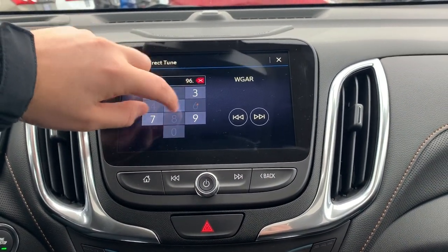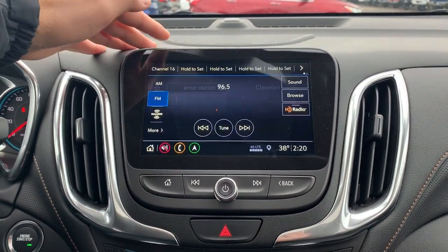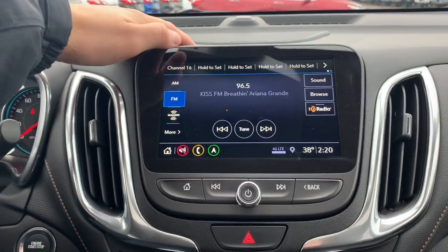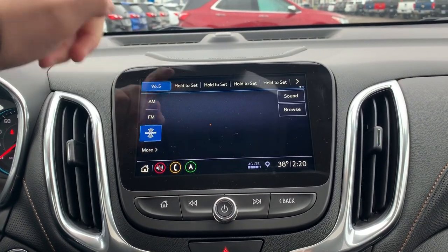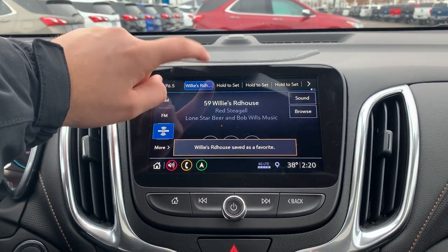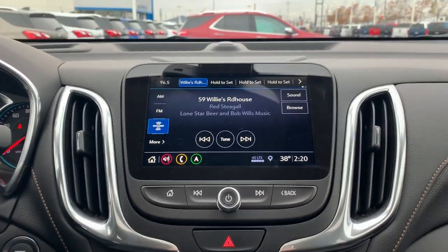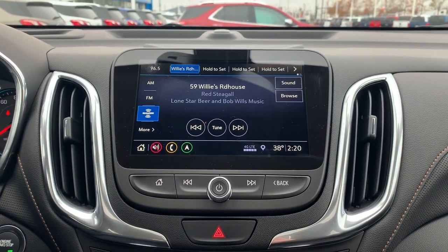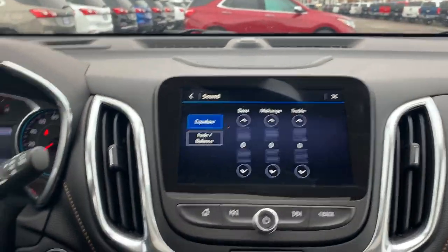You've got your tune button here — you can actually dial in the channel you want to listen to. 96.5 is a local channel we listen to in Cleveland. As you can see, it comes up, and like I mentioned, you can save it up here and it'll add to your favorites. If I go to Sirius and hold this down, it'll save that. If I go to FM, you can save it up there as well, so it's very easy. It makes it a lot easier to access your touchscreen and change your channels.